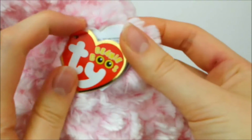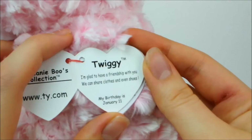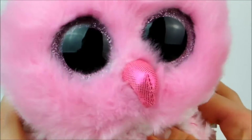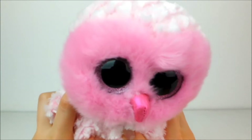On the tag of course it has a name — her name is Twiggy. 'I'm glad to have a friendship with you, we can share clothes and even shoes.' Her birthday is January 11th, which is not far away. She's so cuddly and so cute and I just love owl plushies so much.